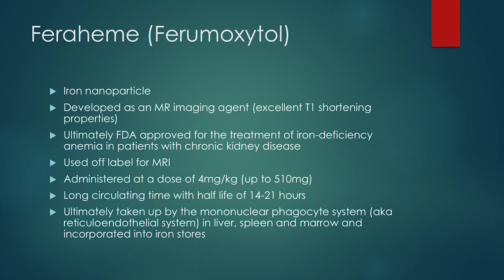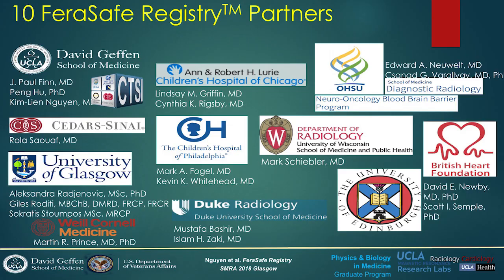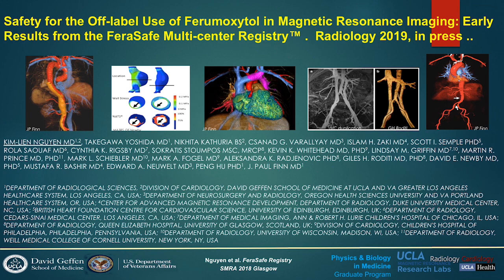Ferrimoxetil is an iron nanoparticle used off-label for MRI. It's administered at a dose of 4 milligrams per kilogram up to a total dose of 510 milligrams. What's really great about it is it stays bright in the system for about 24 to 48 hours, so we can do delayed imaging at any time. It's ultimately taken up by the mononuclear phagocyte system and used to make blood. Coming out in publication soon from UCLA are the results of a 10-center registry looking at the safety and efficacy of ferrimoxetil imaging — so look for that.